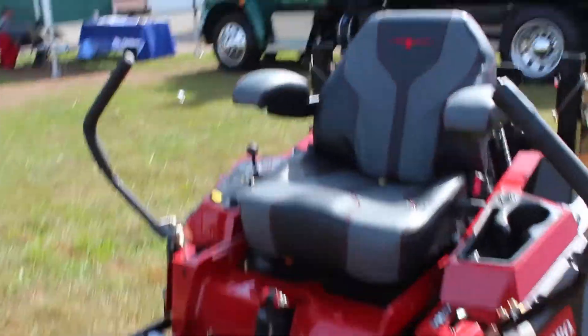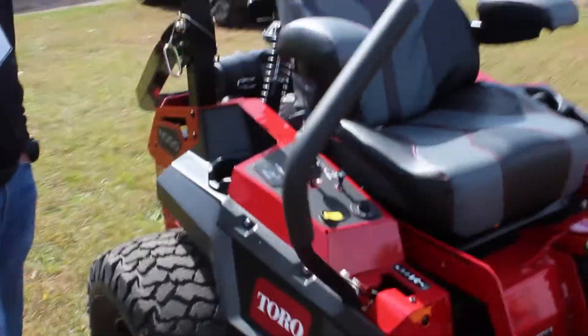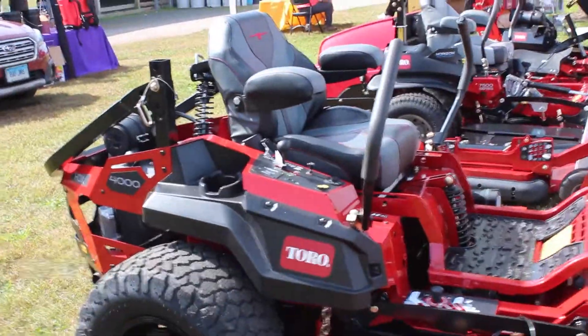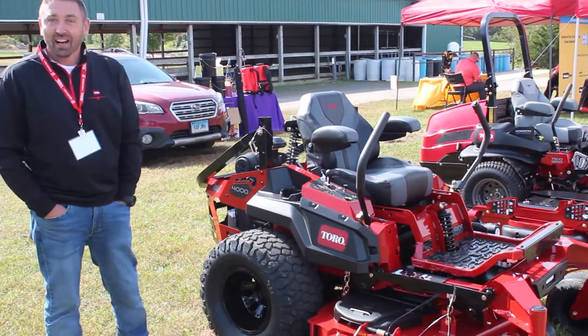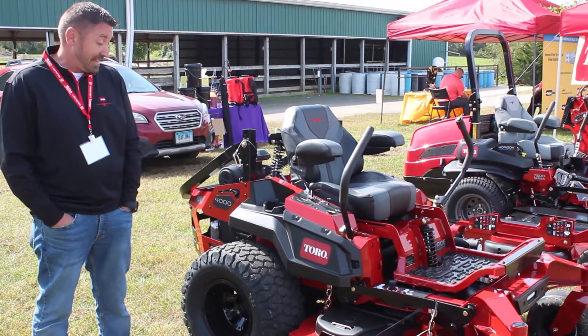This also has a carbureted 31 horsepower Kawasaki engine. It's a very good engine. I actually had a chance to demo that for 75 hours this spring — very powerful engine. It will handle just about anything you can throw at it as far as thickness of grass and things like that.